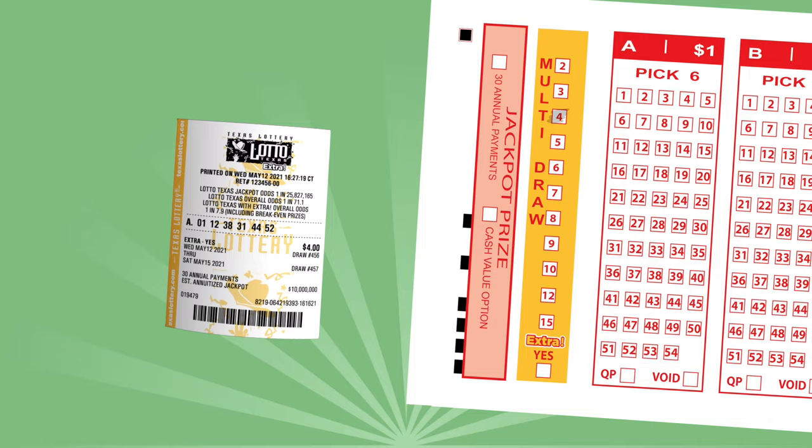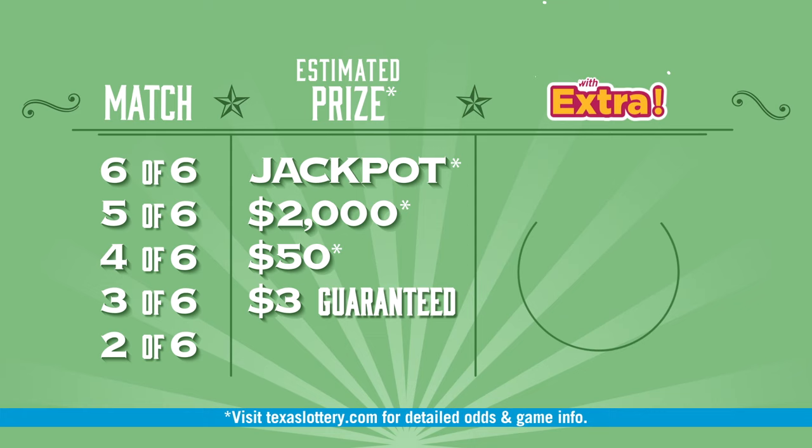Drawings are held on Monday, Wednesday, and Saturday nights at 10:12 p.m. Central Time. Lotto Texas allows you to win by matching three numbers up to all six numbers in any order drawn. For an additional $1 per play per drawing, try Extra, and you can increase your non-jackpot prize winnings up to $10,000.